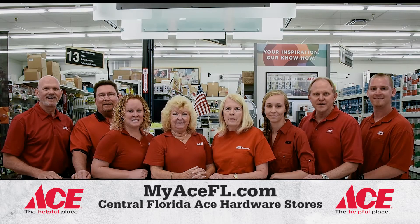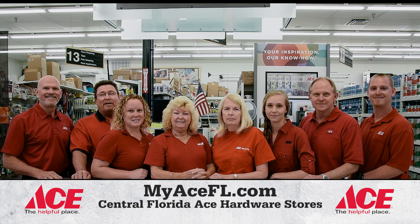We're your local Ace Hardware dealers, and we're here to help you. So come in and see us. Ace, the helpful place.